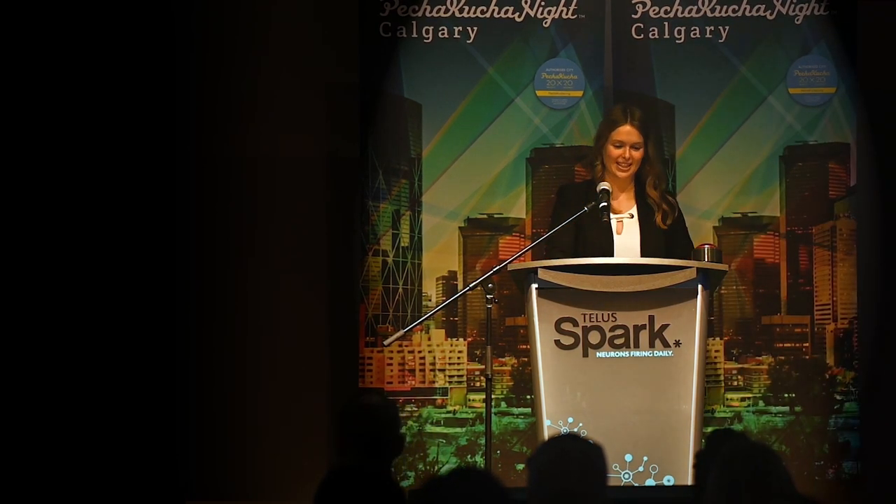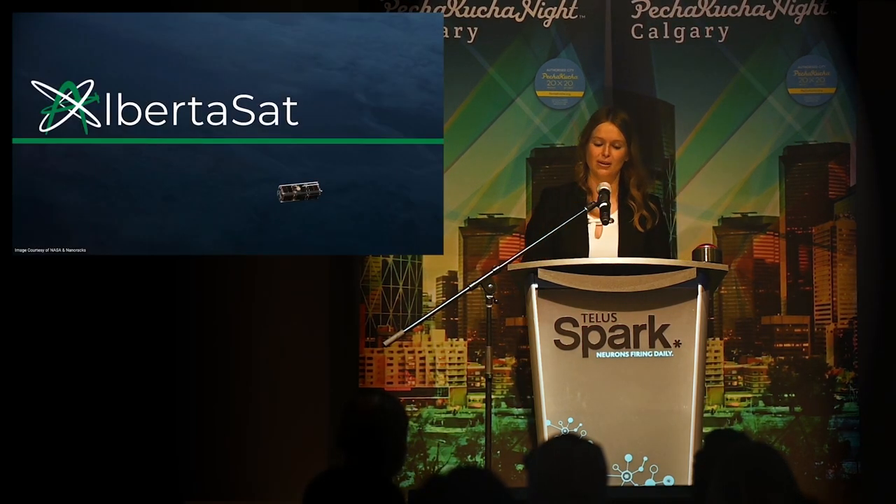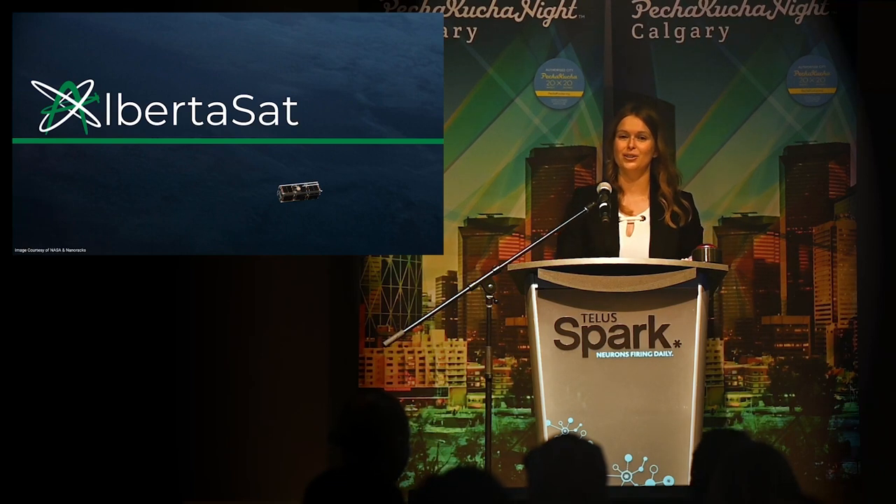Hi everyone. I'm just going to get right into it. My name is Kelsey, and I'm here from the University of Alberta. I'm part of a student group called Alberta Sat. We build cube satellites.